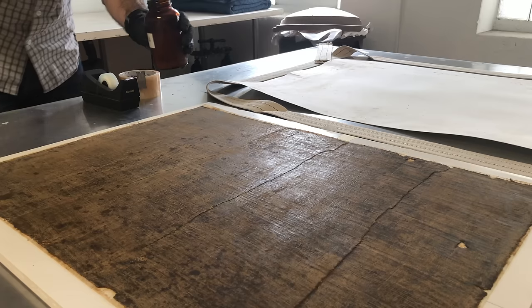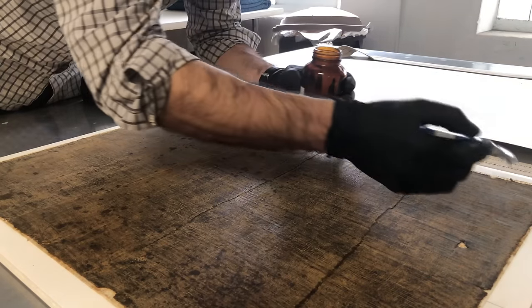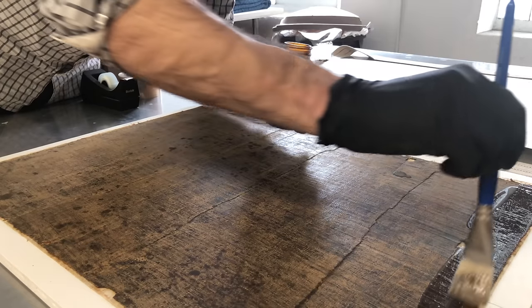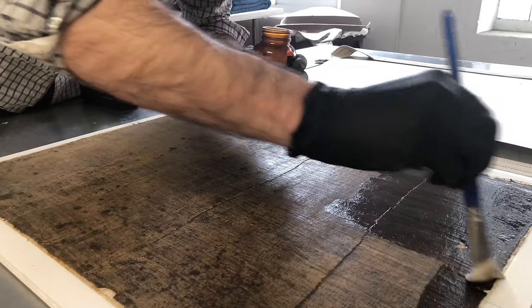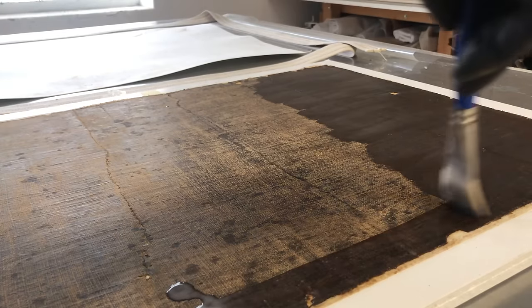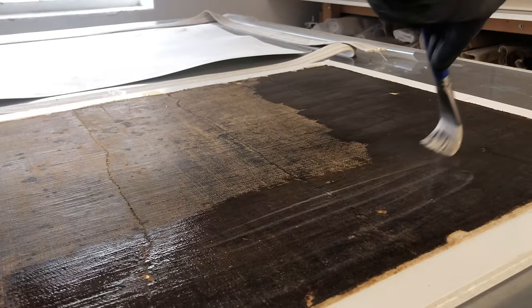Even though I'm done scraping, I still need to desaturate the canvas from the adhesive, because when that adhesive was applied the canvas was porous and accepting, so it penetrated in. I'm using a solvent mixture here to slowly soften up that adhesive, and I'll be using my hot table to extract all of the residues out of the canvas.